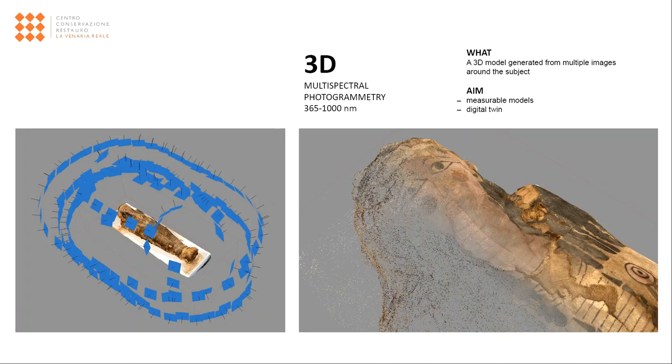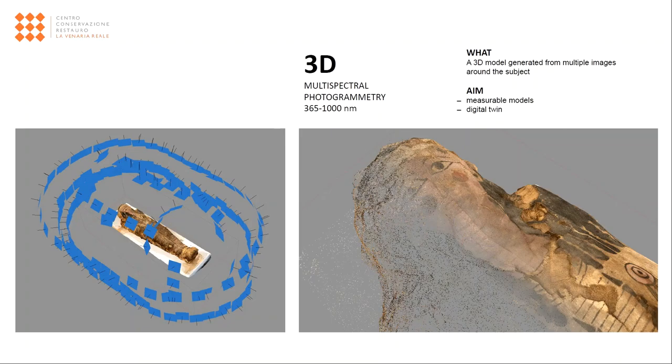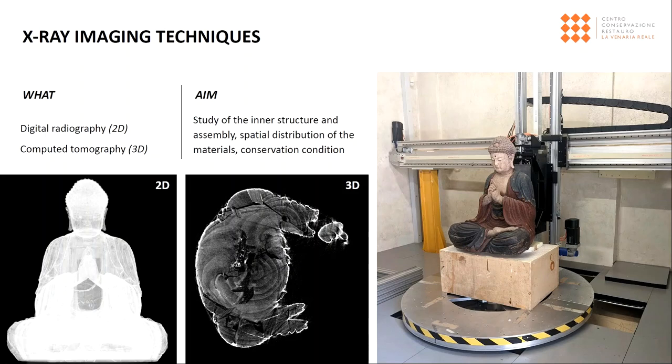The three-dimensional representation generated by photography, especially when measurable, facilitates the spatial interpretation of an object, allowing the viewer to perceive its true shape. The integration of multispectral data from the previous techniques multiplies the possibility of understanding an artefact. Other techniques for bidimensional and tridimensional documentation respectively consist in digital radiography and computed tomography. The Centre is provided with a system to perform X-ray imaging on large objects, allowing to investigate the spatial distribution of materials composing the artwork and to see the inner structure and assembly of all parts in tridimensional objects.